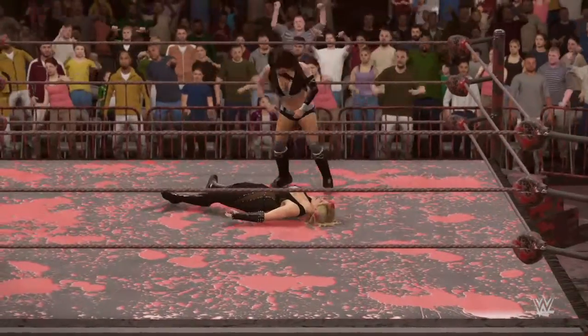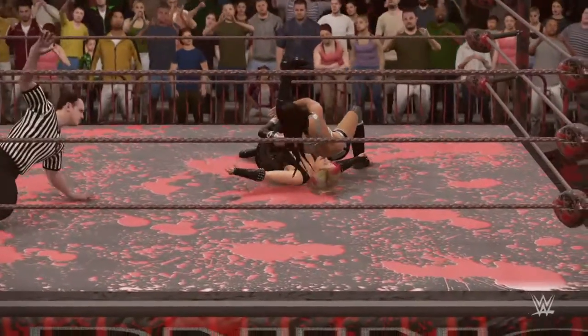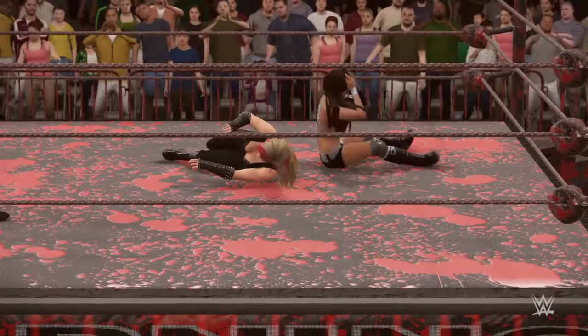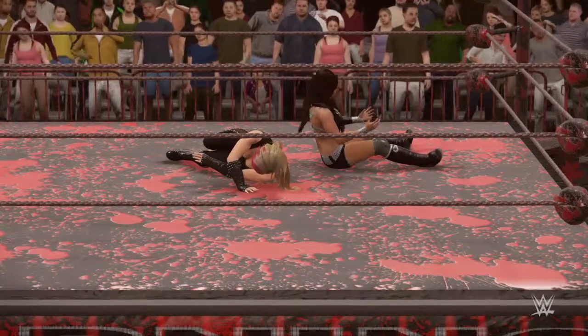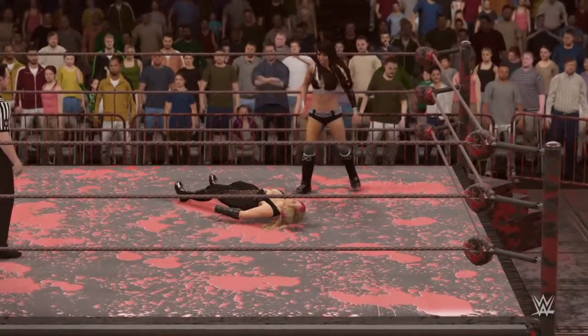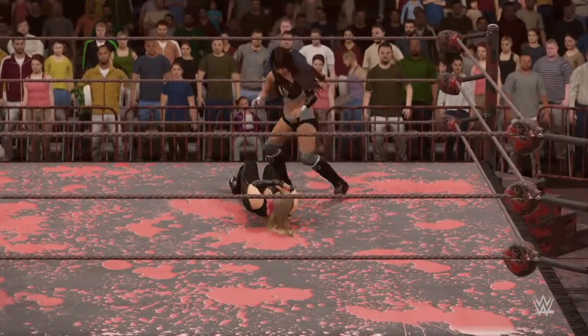What a nasty neckbreaker by Layla. Can she do it? This may be it. And she kicks out! She's not just beautiful, she's tough too. I thought Natalya was out of it.